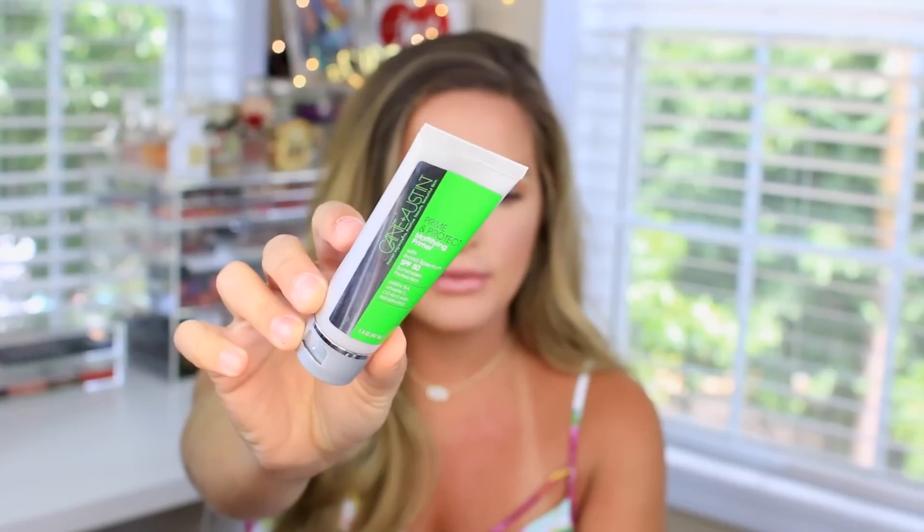Some of the stuff that I purchased I have tried, so I'm going to share that with you guys, and then I'm going to mention some of the PR stuff — some things I like, some I don't. First thing I'm going to mention is the Kanan Austin Primer Protect Mattifying Primer. It has SPF 50, green tea, vitamin C, and a bunch of other things. I had never heard of this brand before but I read the reviews and they were really good, so I wanted to give it a shot. It is a mattifying primer, so for oily skin, I had to try it out. The bottle is really sleek and easy — just a squeeze bottle.